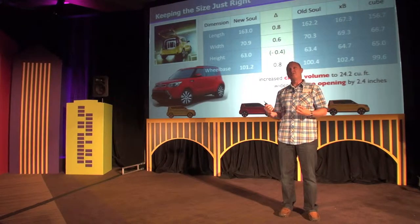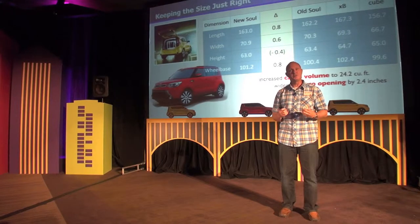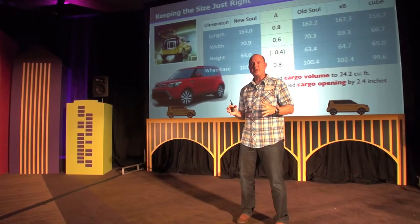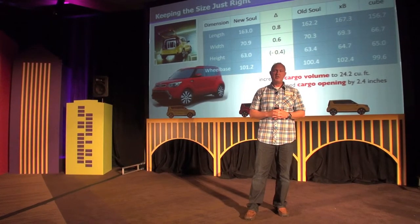Between the iconic nature of the exterior and the interior was the proportions of the outgoing vehicle. We heard over and over from our consumers that it was just right — don't mess it up too much. So we did try to keep it as close as possible while still improving the areas that needed to be improved.